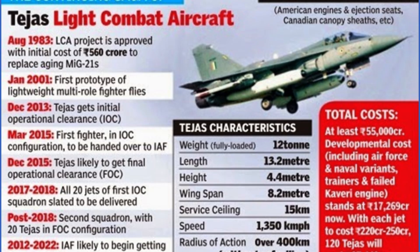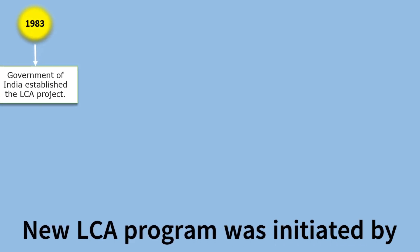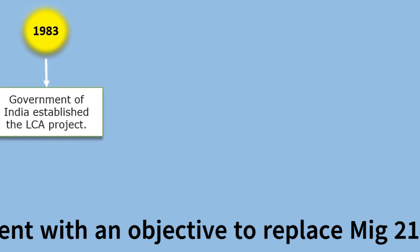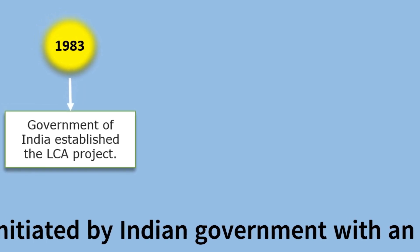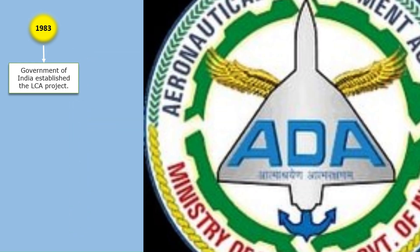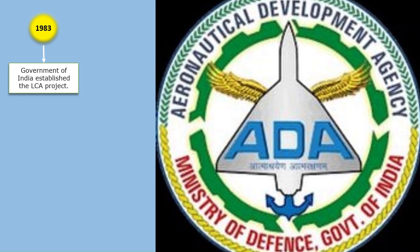There is a long journey behind this program's development. It began in 1983 and is still going. In 1983, the Government of India established the LCA project with the initial goal to develop a new light combat aircraft to replace the aging IAF fighters, especially the MiG-21 variants. At one point, the IAF had operated as many as 874 MiG-21s, which were approaching the end of their service life by the early 1990s. The Government of India then established the Aeronautical Development Agency to manage the LCA program.